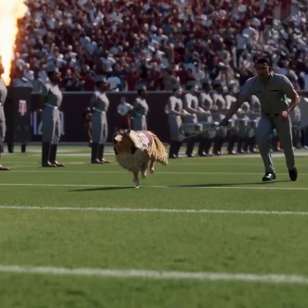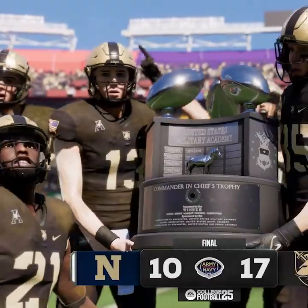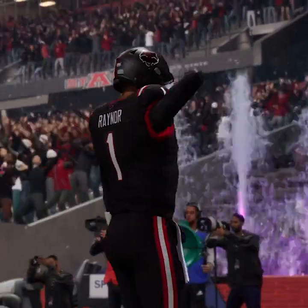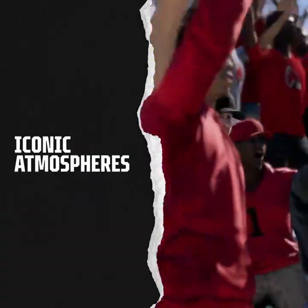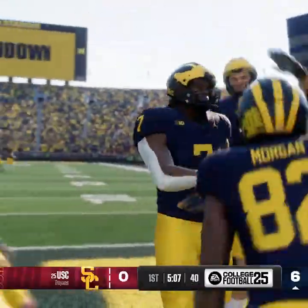Ultimately, we know that each team comes in a different shape and size, and in EA Sports College Football 25, you can experience them all. Aside from the action on the field, we all know what truly makes college football so electrifying — the fans.